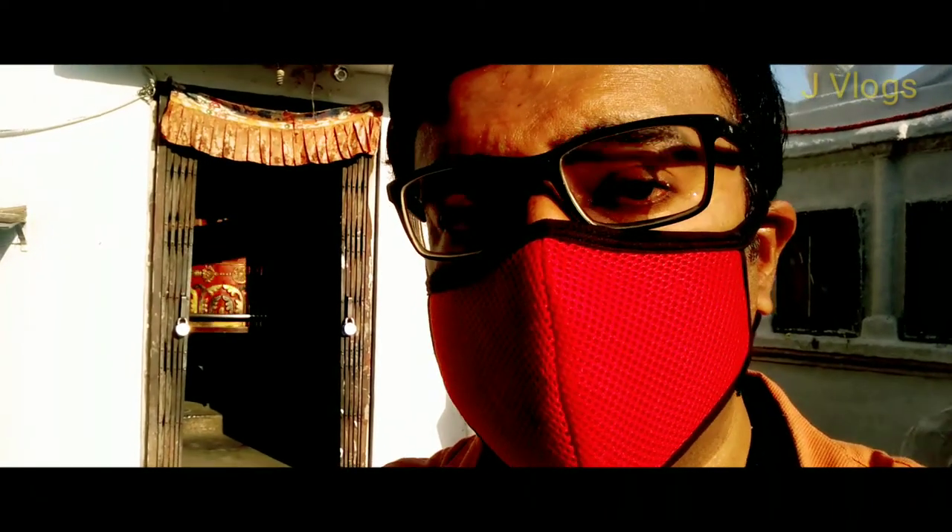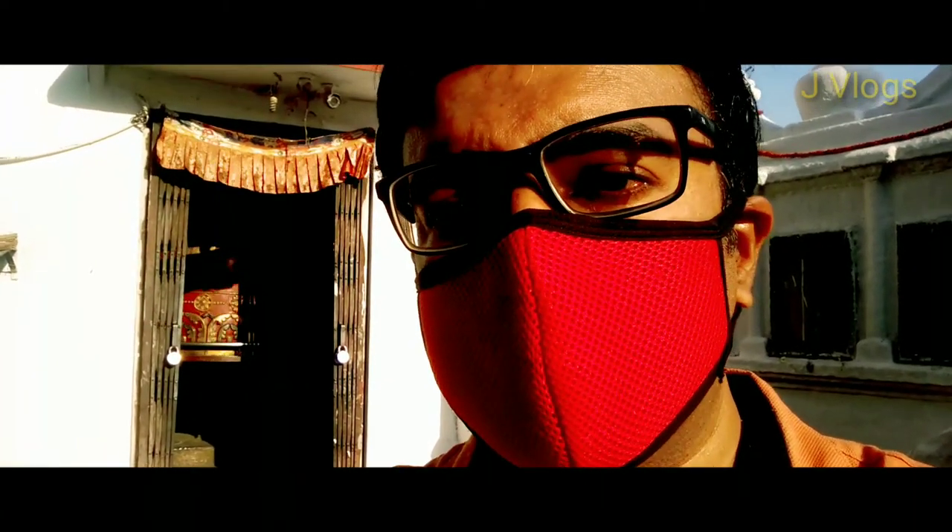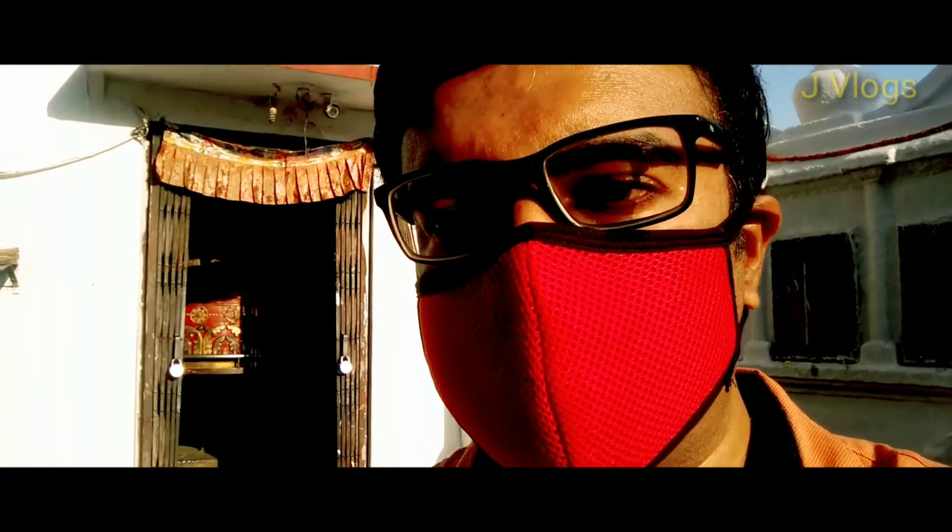There are around 50 monasteries here and most of them are Tibetan. This is a small Tibet area inside Nepal, so you will mostly see Tibetans here.